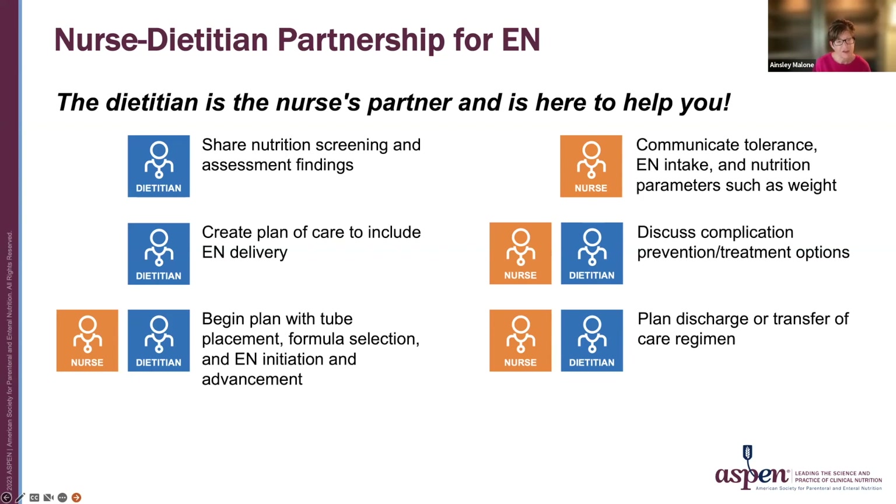The partnership between the nurse and the dietician is truly collaborative. To review, these two professionals work very closely together in all steps of the nutrition pathway. The dietician will share nutrition screening and assessment findings and create a plan of care to include enteral nutrition delivery. Together, they begin the plan with tube placement, formula selection, and the initiation and advancement of the enteral nutrition. The nurse will communicate tolerance to the enteral nutrition, their intake, and nutrition parameters such as weight. Together, they will discuss complication prevention with various treatment options, and if the patient will be discharged with enteral nutrition, they will plan the discharge or the transfer of care program.